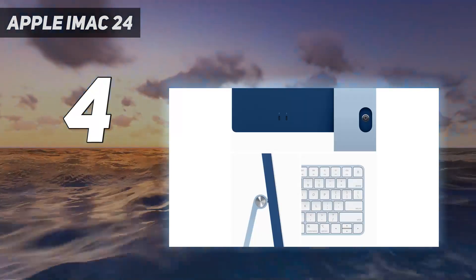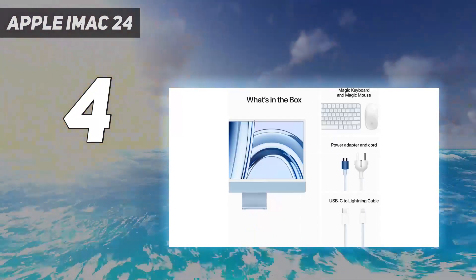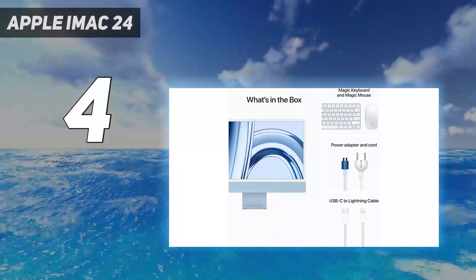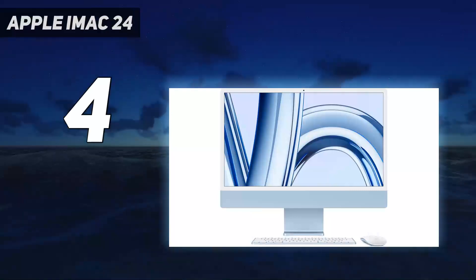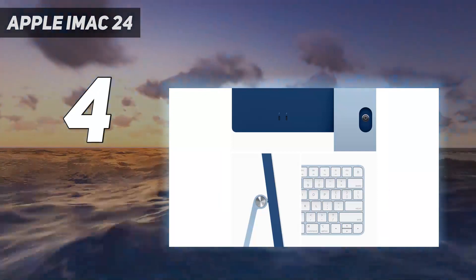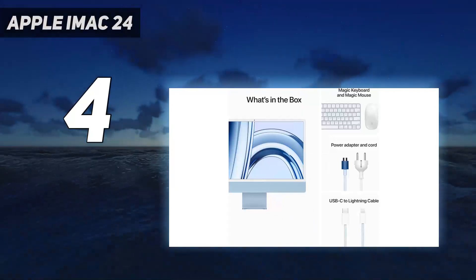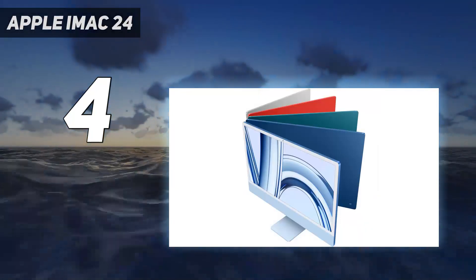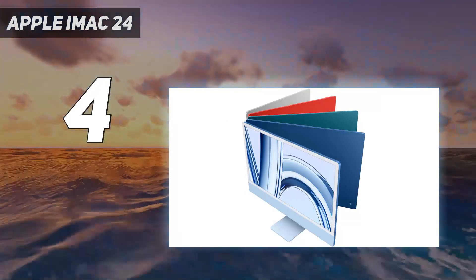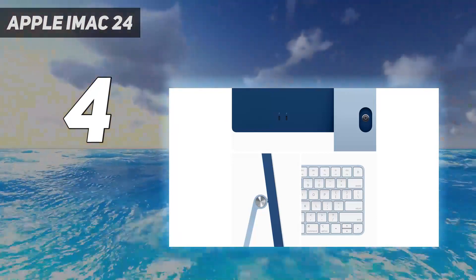Despite its powerful internals, the whole system is surprisingly light and compact, making this perfect for anyone with limited desk space. The variety of colorways is a nice inclusion too, letting you customize the aesthetic of your workspace. The only downsides are primarily holdovers from the 2021 iteration: somewhat limited port selection and annoying design choices with the peripherals — why does the Magic Mouse charge from the bottom, Apple? Also, 8GB of RAM and 256GB of storage in the base version is a bit low, though these are minor complaints against an otherwise nearly perfect system.